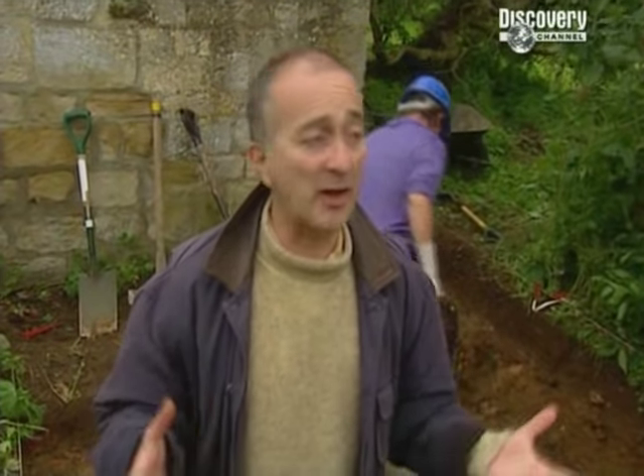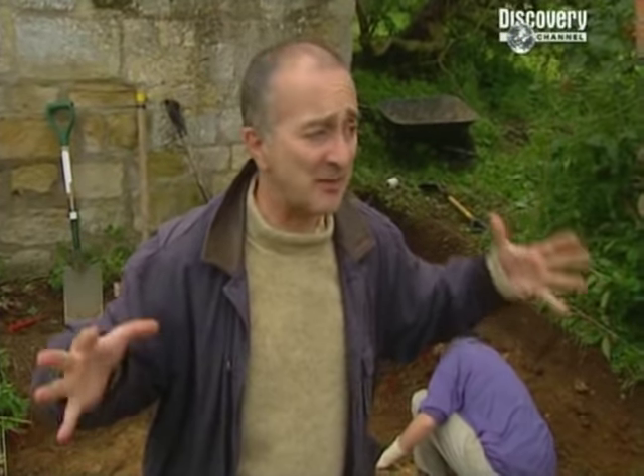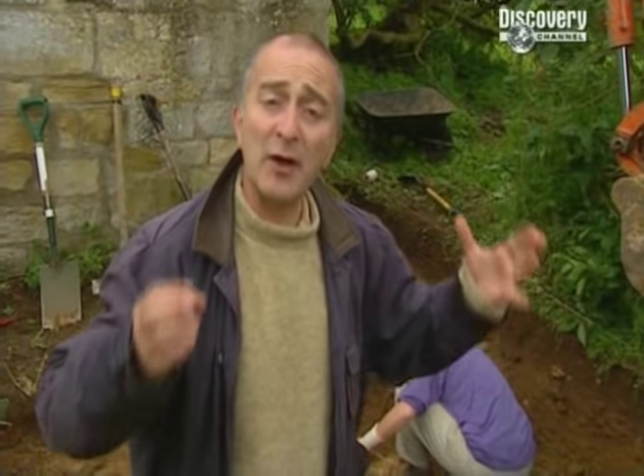It's half past five on day one, and our big problem has been that there's been this huge house here at some time in the past, and actually we've found no rubble, no masonry until now.